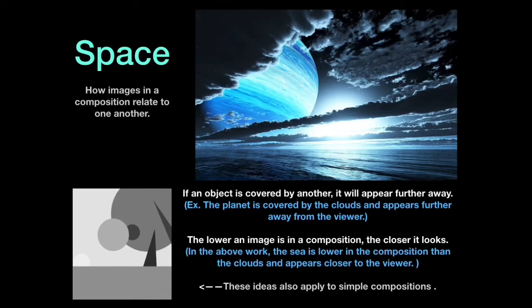And this brings us to space, which seems to be where the majority of people are struggling. Space is how images in a composition relate to one another and give the illusion of depth and perspective. If an object is covered by another, it will appear further away. For example, the planet is covered by the clouds and appears further away from the viewer.